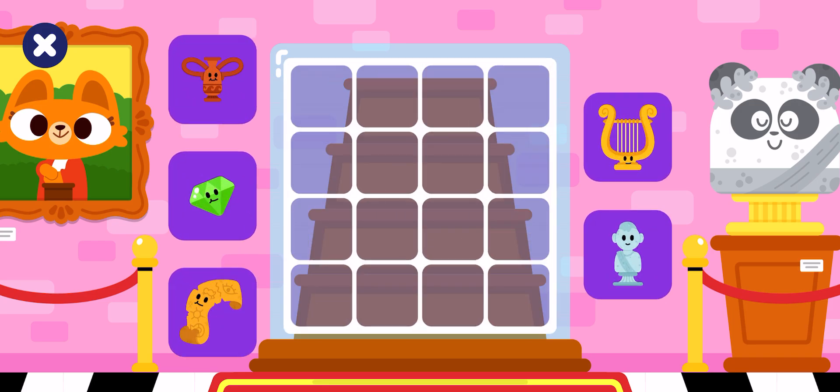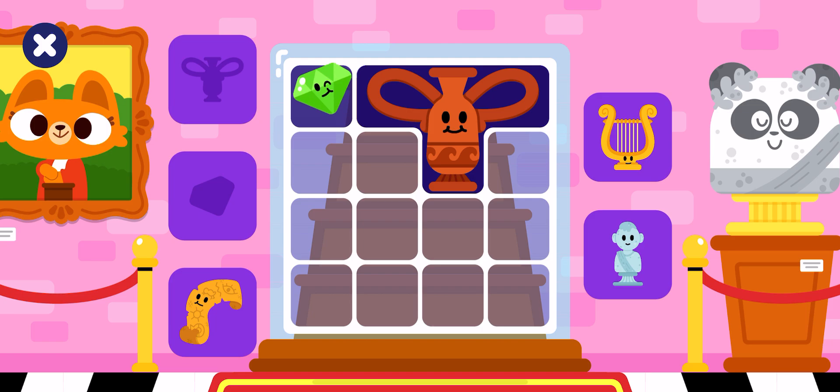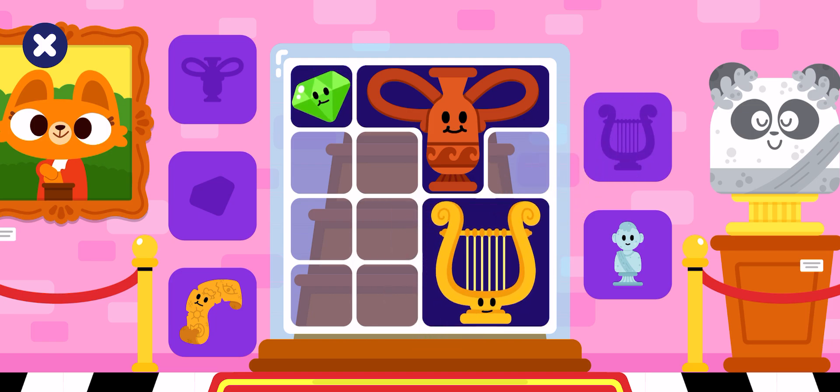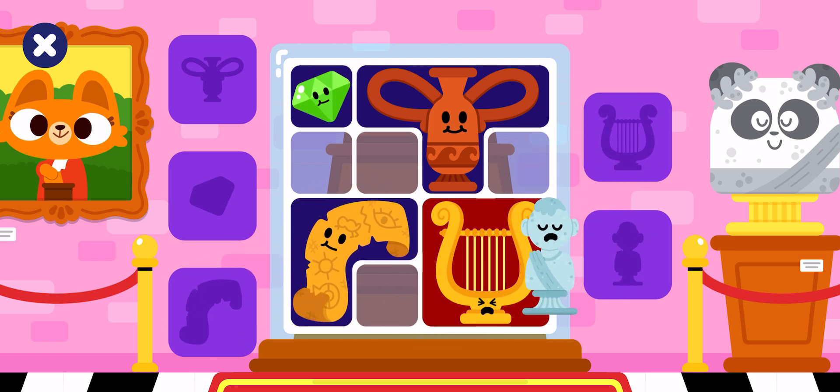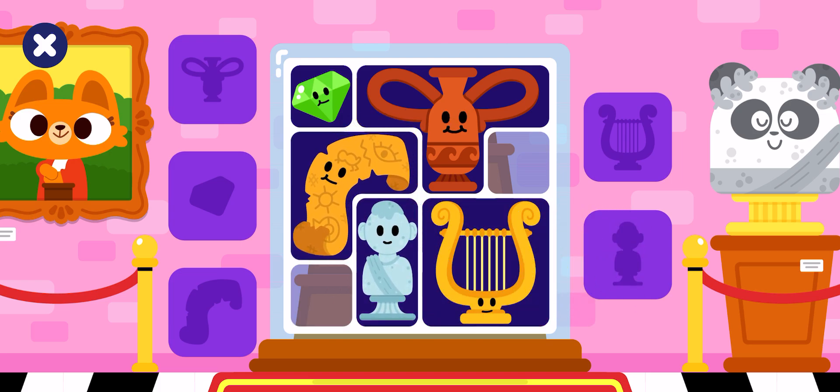We need to display these objects too. Pottery, gem, wire, papyrus, sculpture, papyrus, sculpture. Good job! Keep going!